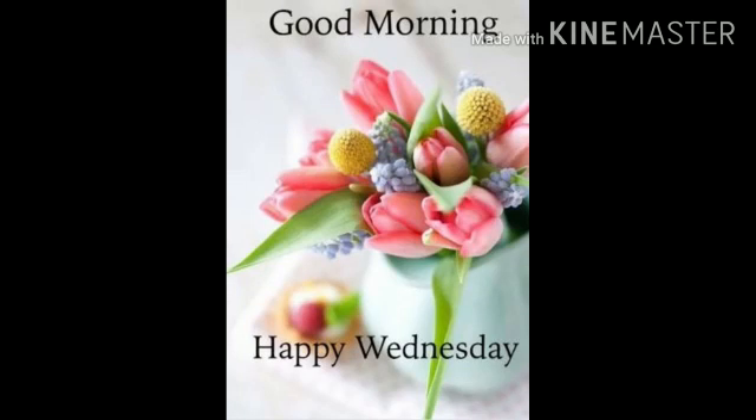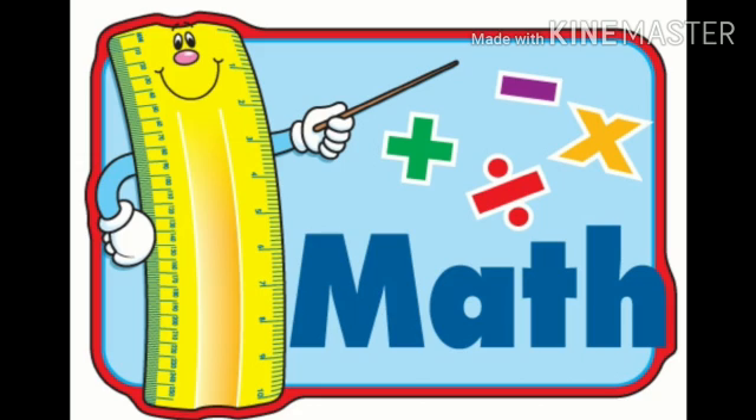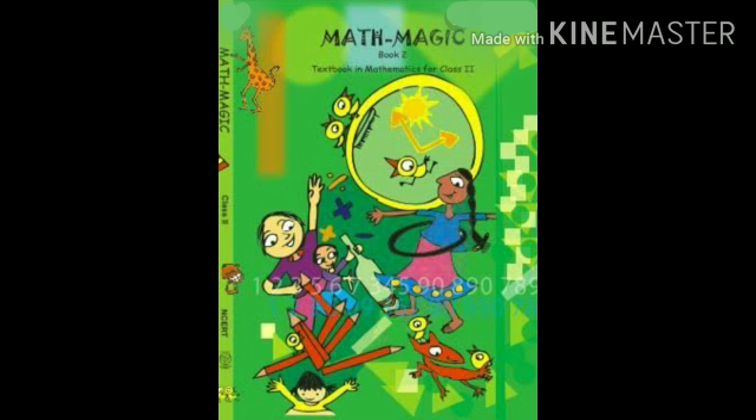Good morning everyone, a very happy Wednesday and I think you all are back from your festive mood. Welcome to your maths class. Everyone, quickly get ready with your NCERT math magic book and also your pencil and eraser.